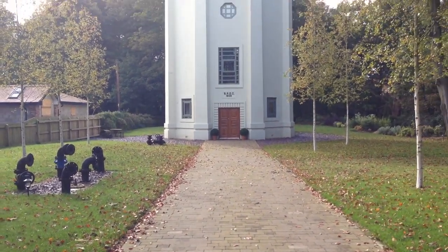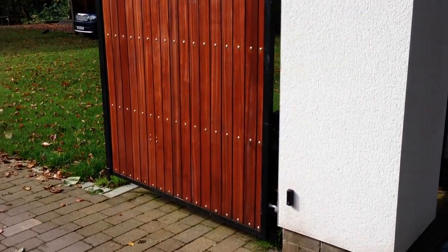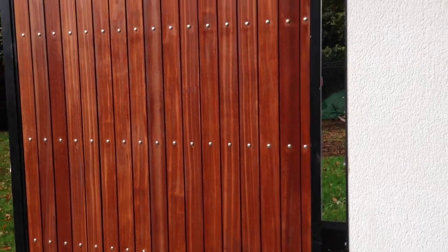So absolutely beautiful. Look at the work of the gates here.